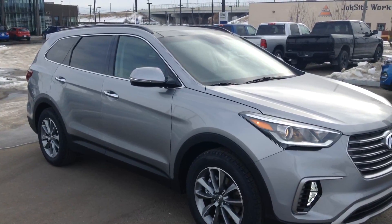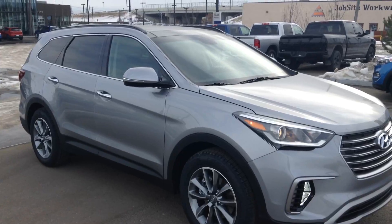Thank you for your time. I'll be talking with you soon, and once again, thank you for choosing River City Hyundai.